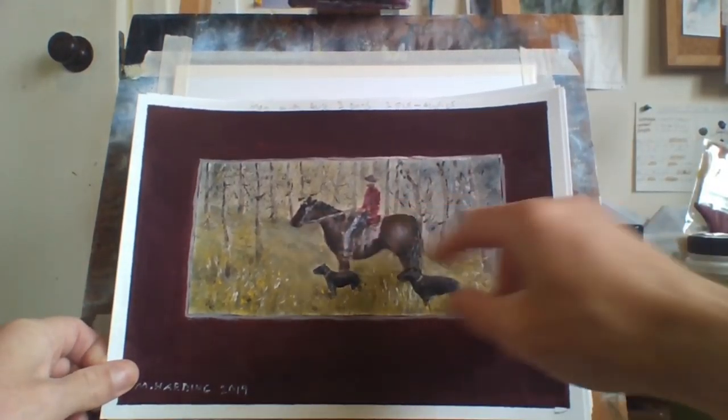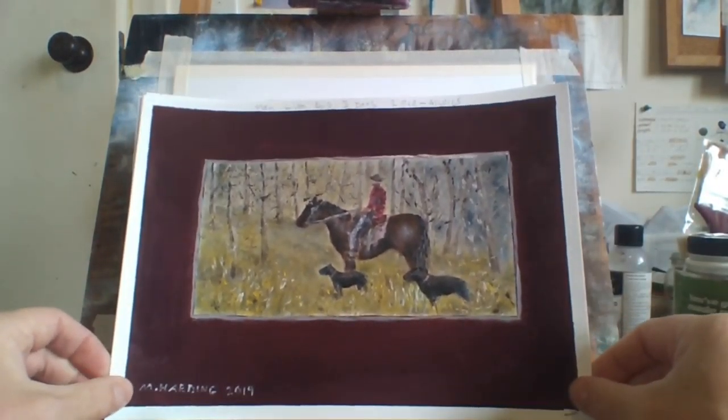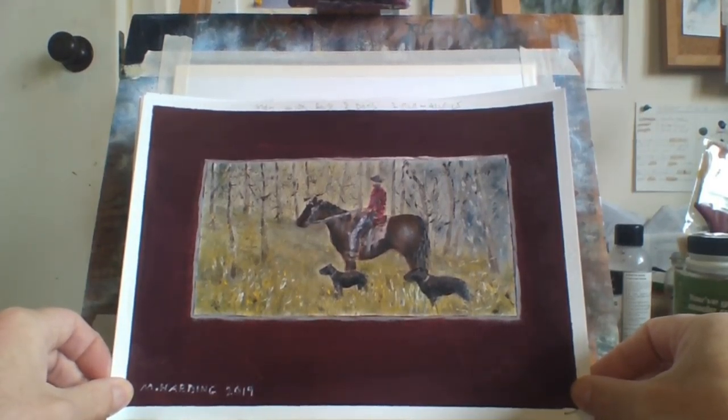I like this one of the man on the horse and his two dogs. That's pretty cool. Worked out pretty well.